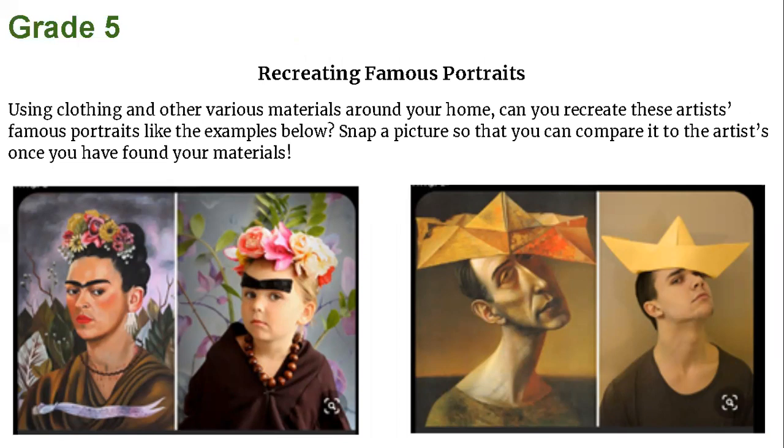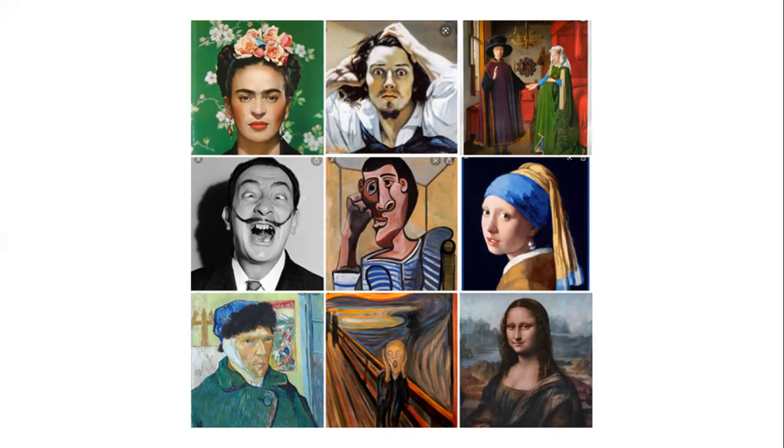Grade 5 — recreating famous portraits. Using clothing and other various materials around your home, can you recreate these artists' famous portraits like the examples below? Snap a picture so that you can compare it to the original once you have found your materials. We have two famous ones here. My favorite is the one on the left, Frida Kahlo — one of my favorite artists. As we've talked about, she's known for her unibrow and how she always wore flowers in her hair. That is a really good recreation. Here are some other famous portraits that you could try to recreate at home.